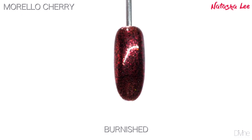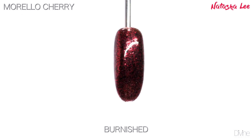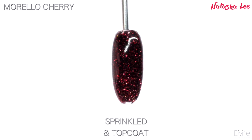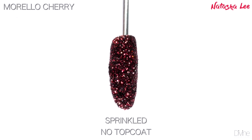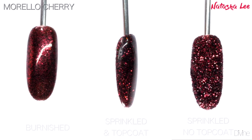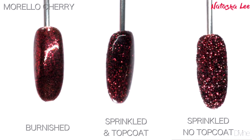Morello Cherry is a beautiful deep red — you'd almost call it a maroon, burgundy, or even a wine color. It's absolutely stunning, very very classy, perfect for the person that wants a little bit of sparkle but nothing too in your face. Perfect for someone wanting that deeper wintry color on their nails.